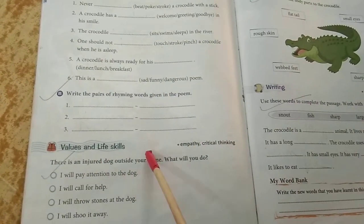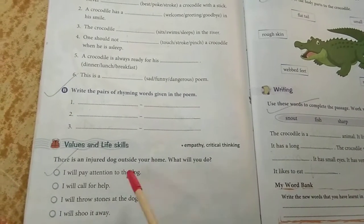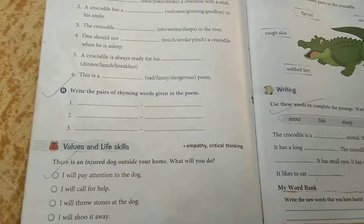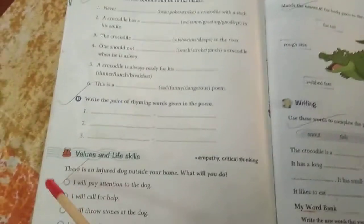Now come to the value and life skill part. There is an injured dog outside your home — what will you do? So many suggestions are given. Whichever you think is correct, you will just put a tick beside the sentence, that means inside the circle.